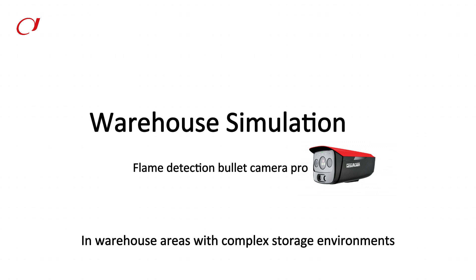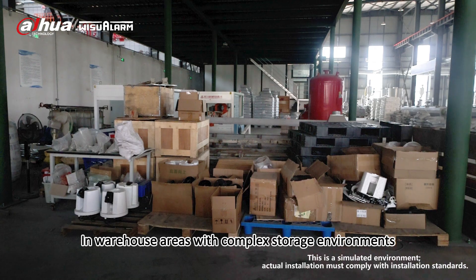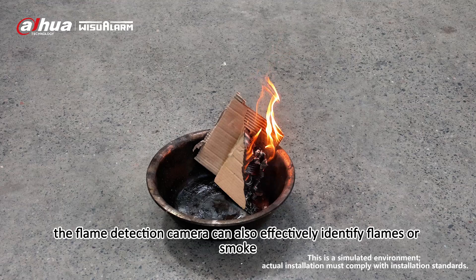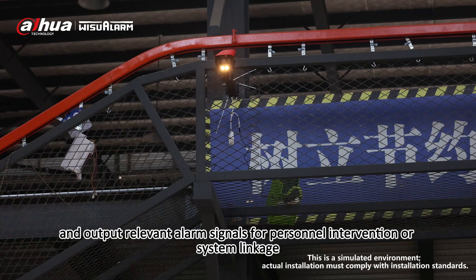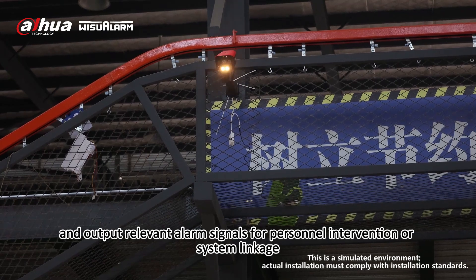In warehouse areas with complex storage environments, the flame detection camera can also effectively identify flames or smoke and output relevant alarm signals for personnel intervention or system linkage.